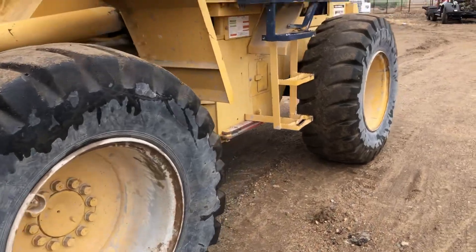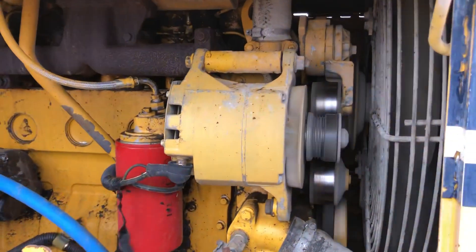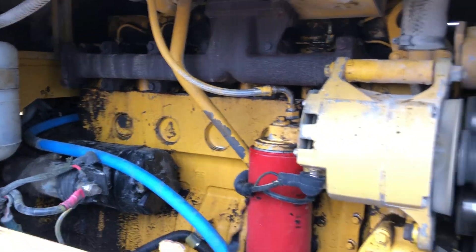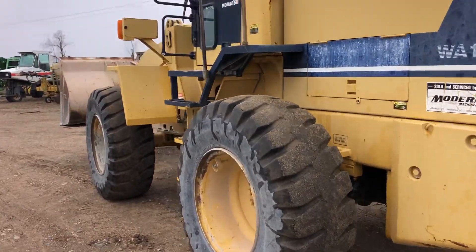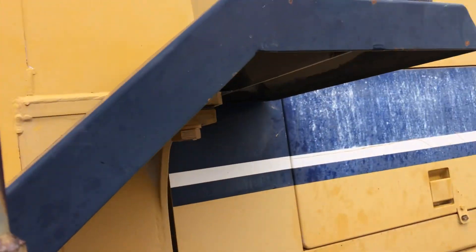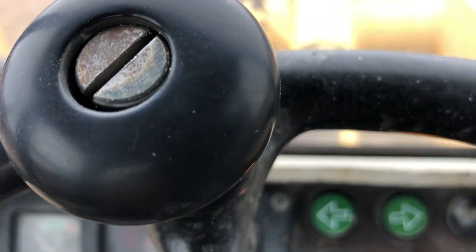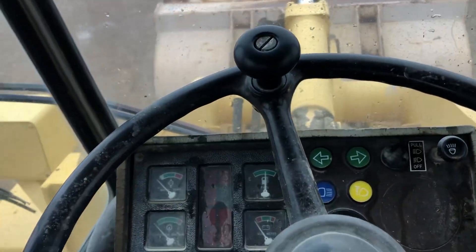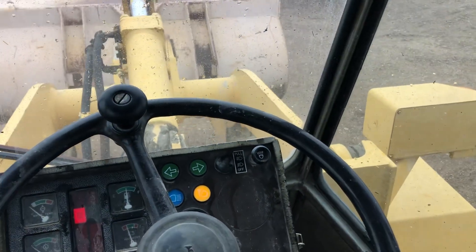Here we go. This machine idles kind of high, but it has 14,370 hours. It starts and runs good — smooth, smooth function on the loader.